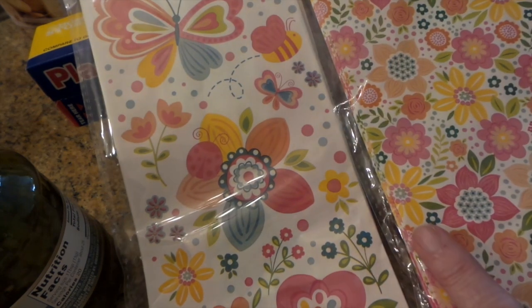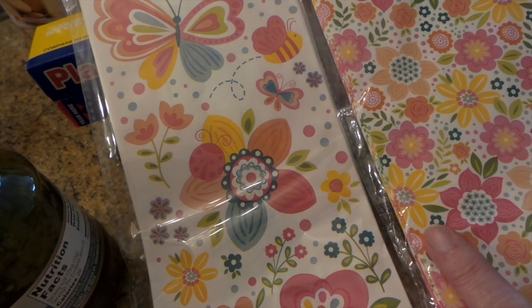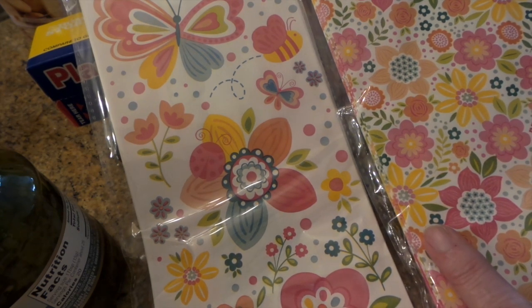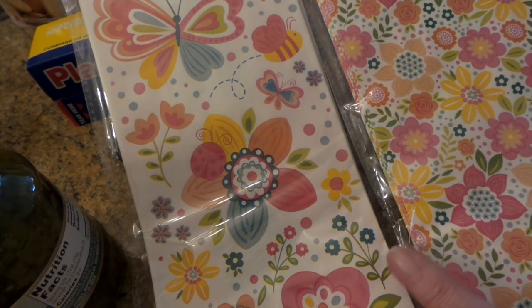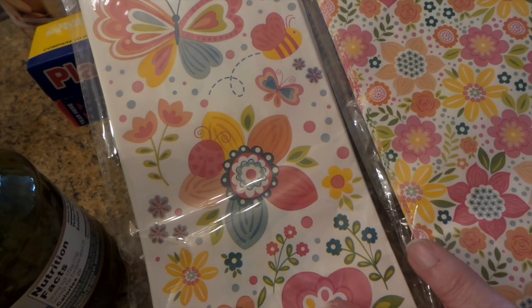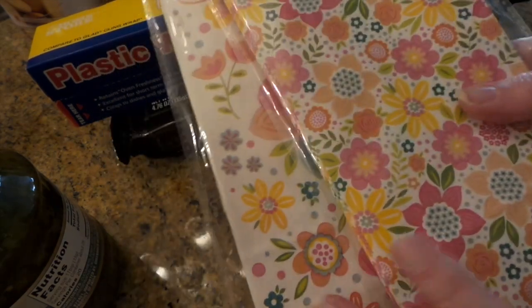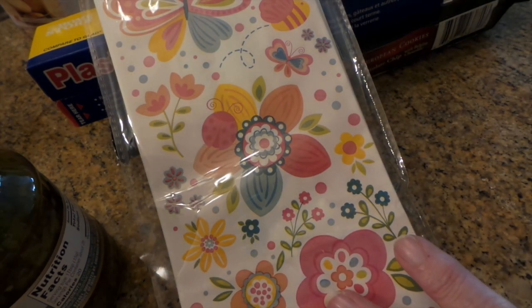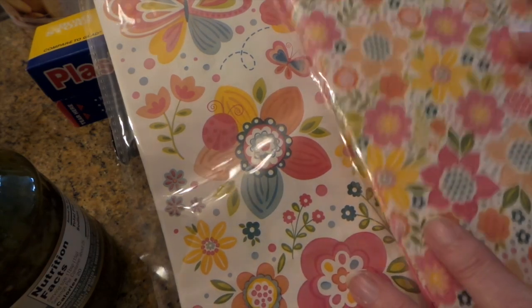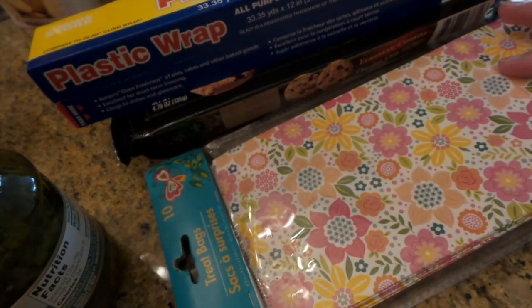I bought these for a swap on Your Paper Pantry — Marla Echo is hosting it and it's a dollar bin swap. It has to be from like a Michaels dollar bin, Joann's dollar bin, Daiso, Dollar Tree, or any kind of dollar store, and it has to be craft related. I thought these bags were kind of pretty. She says we can't open the package — I was going to switch them and do half and half but I probably won't. So I got a few things for that swap.